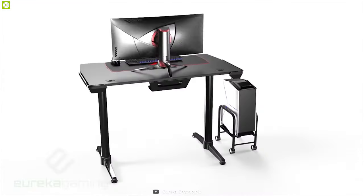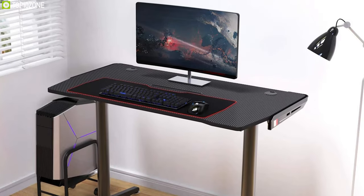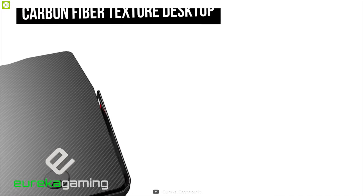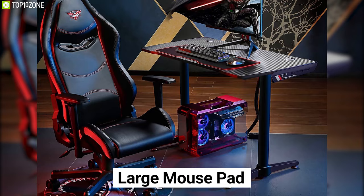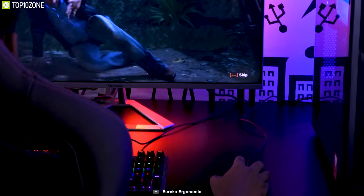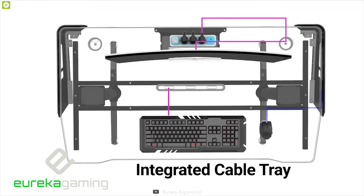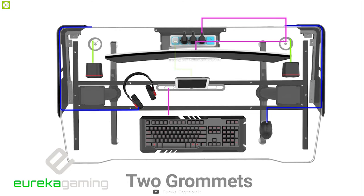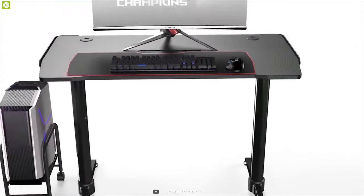Meet the Eureka Ergonomic i1, a budget-friendly gaming desk that highlights some of the top-level features from an expensive gaming desk. This desk comes with a smooth carbon fiber texture desktop and includes a large mousepad, allowing you to experience smooth gameplay while moving your mouse. It packs in useful elements like an integrated cable tray and two grommets for wire management, providing excellent cable management support.